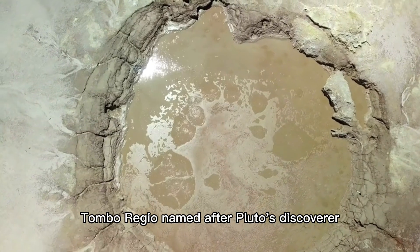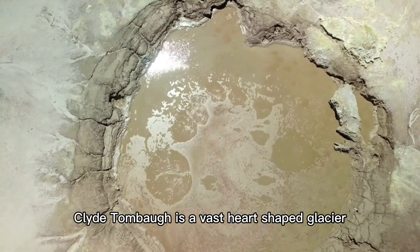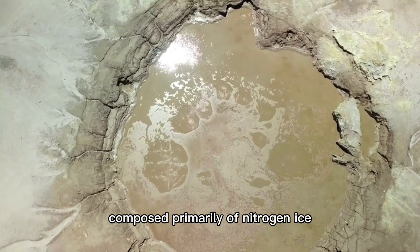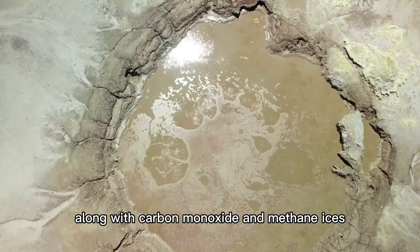Tombaugh Regio, named after Pluto's discoverer Clyde Tombaugh, is a vast heart-shaped glacier composed primarily of nitrogen ice, along with carbon monoxide and methane ices.